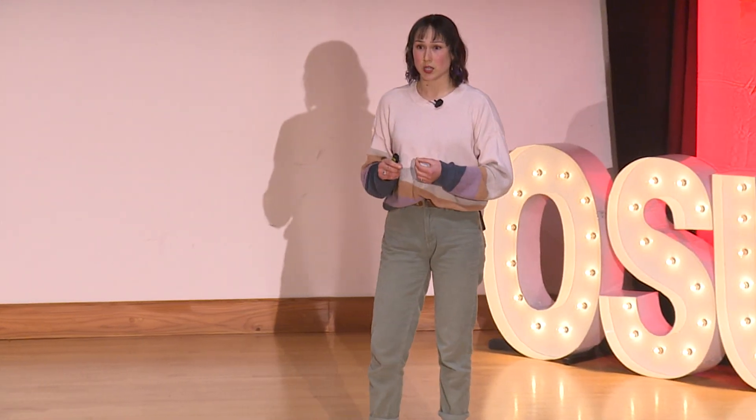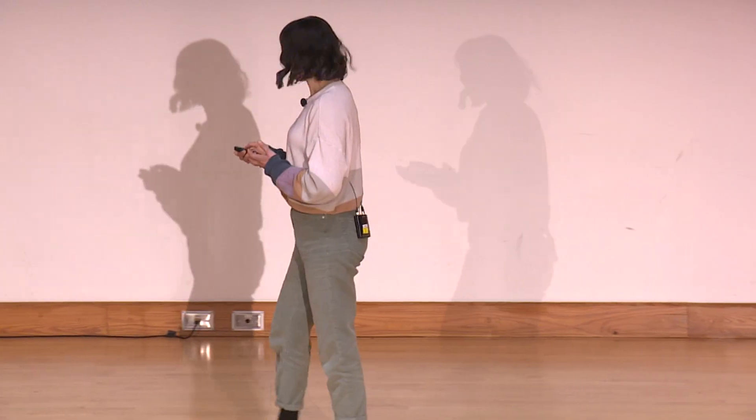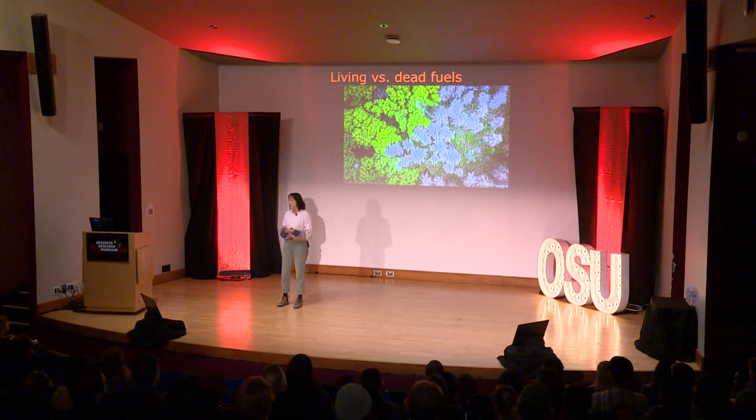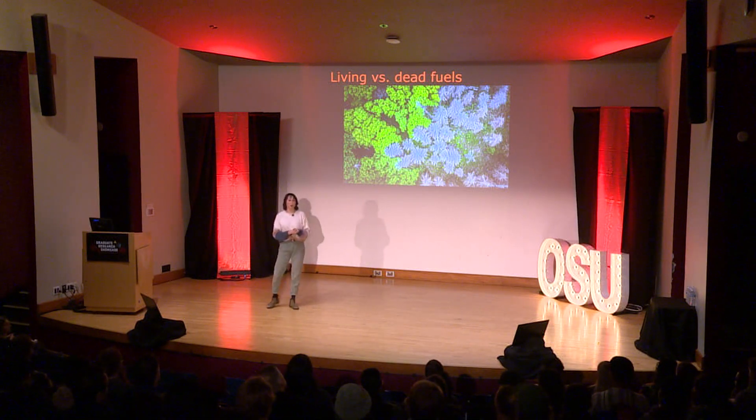The Mann Gulch fire demonstrated that we need research into fire mechanisms — things like combustion and fuel. These boil down to chemistry and energy, and that is the focus of my research. I do computational modeling of chemistry and energy during ignition of living fuels.